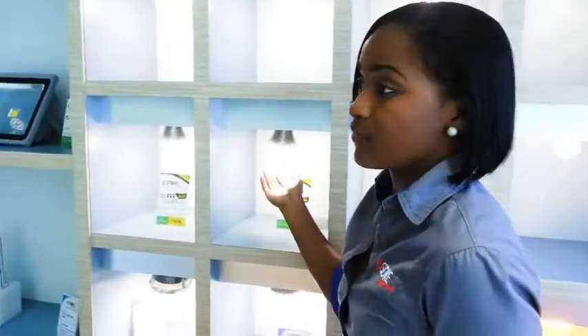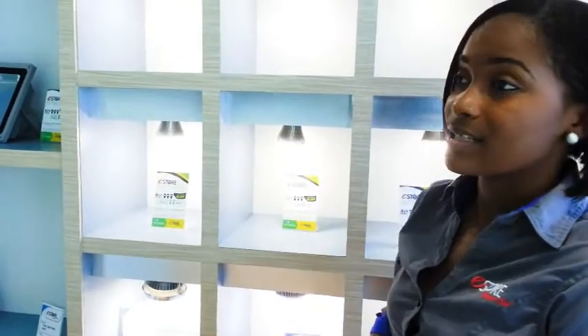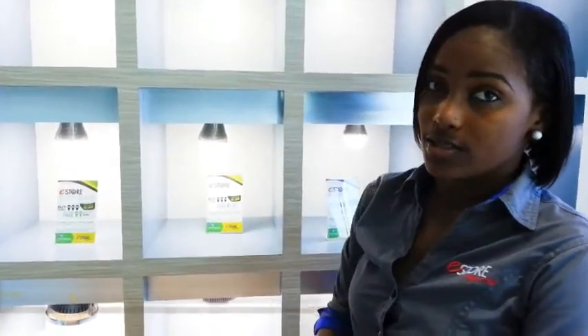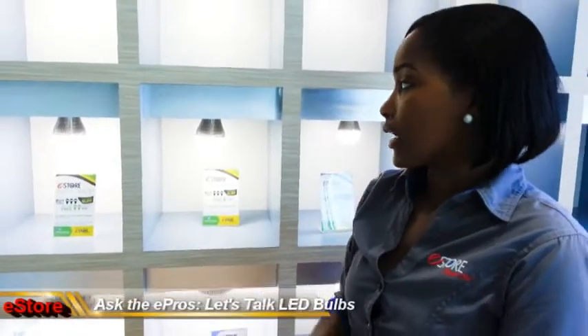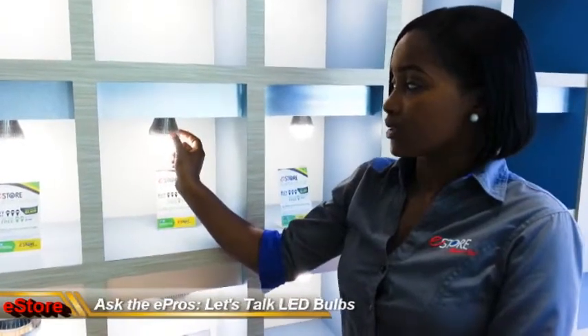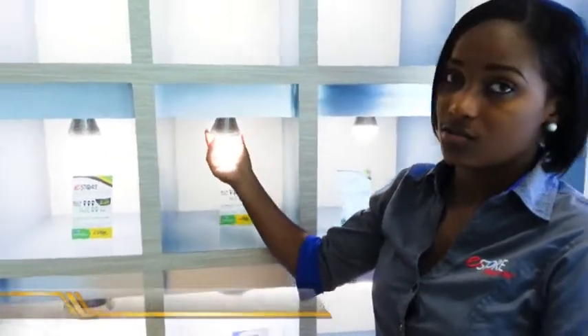Then we have the 7W indoor bulb. It replaces a 60W incandescent and a 14W fluorescent bulb. It's only for indoor usage because the heat sink is totally open, so it's not safe to use outside.